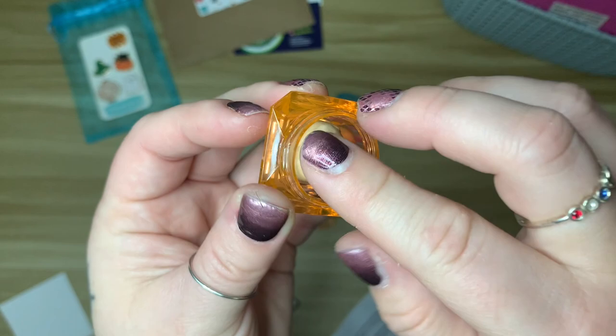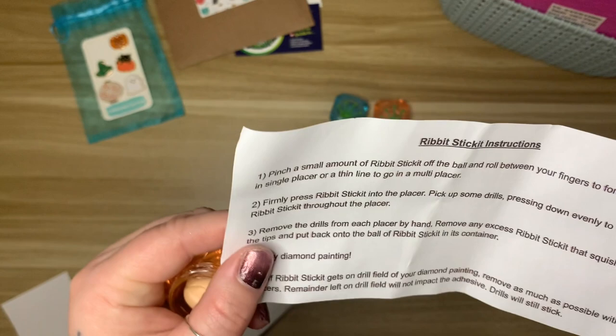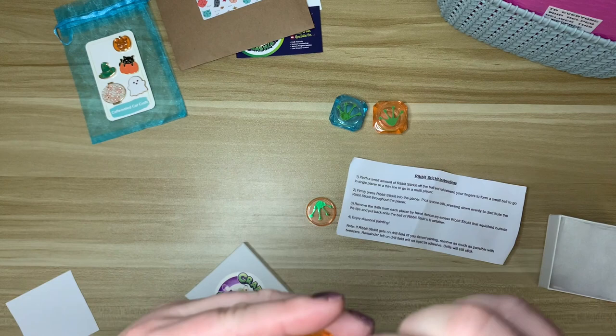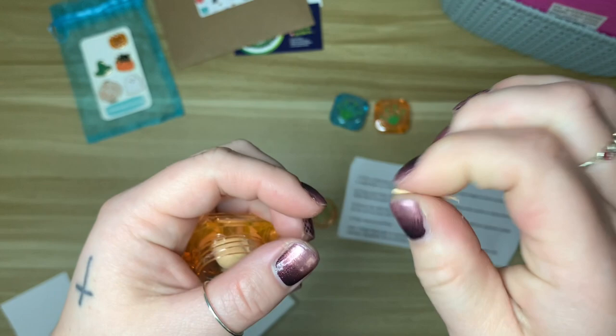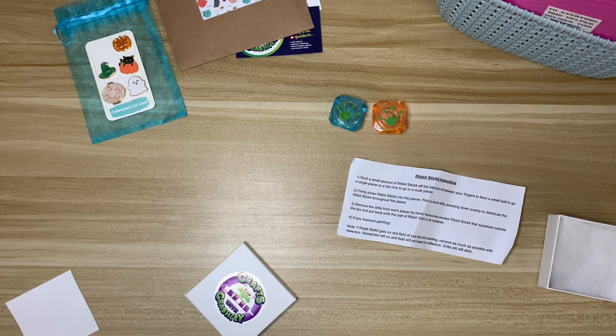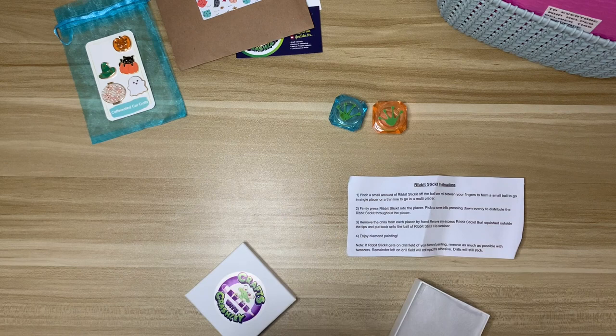Oh, it smells so good! This is going to be nice for some of my fall kits. It's quite sticky — just a little ball of putty. The instructions say to pinch a small amount off the ball and roll between your fingers to form a small ball for a single placer, or a thin line for a multi-placer. That's similar to how I use putty anyway — I pull some out and roll it to the length of my multi-placer.